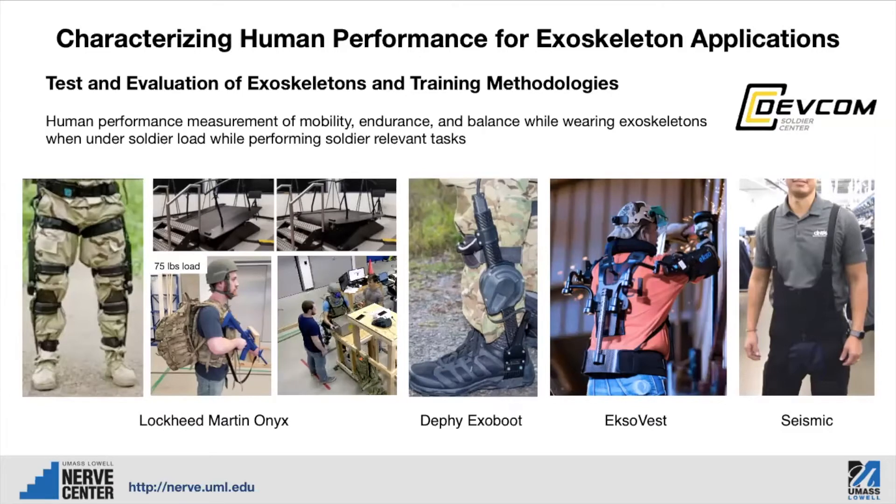So far we have tested four different exoskeletons for CCDC: the Lockheed Martin Onyx, the Defy ExoBoot — both lower body exoskeletons. And now we're working on testing ExoVest and Seismic, both upper body systems.